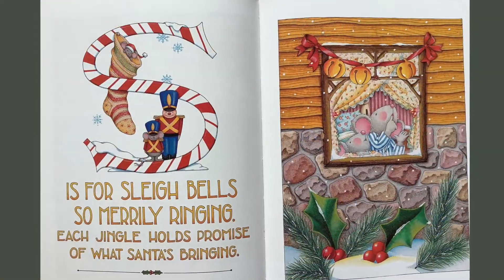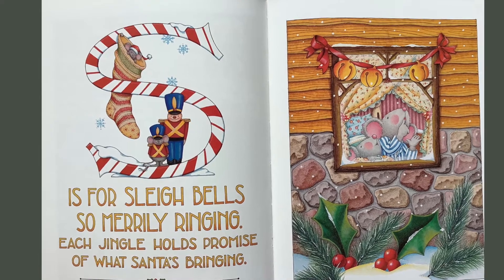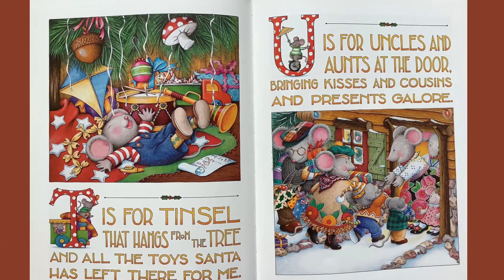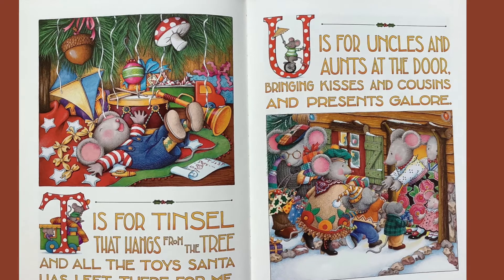S is for sleigh bells so merrily ringing. Each jingle holds promise of what Santa is bringing. T is for tinsel that hangs from the tree, and all of the toys Santa has left there for me.